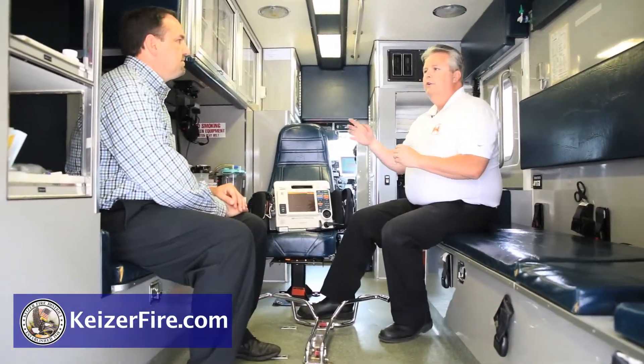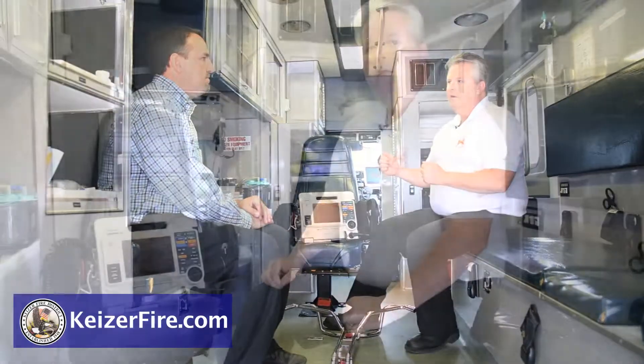You just have to picture four people back here doing it. That's the reason it's so big — so four people can work back here, work with the hospital, and do all the emergency care procedures in order to protect your vital signs and save your life.